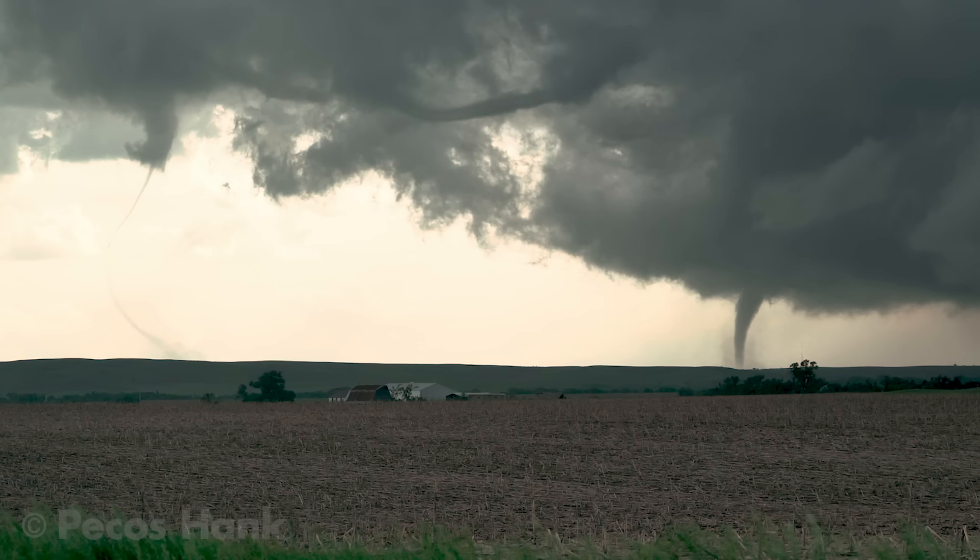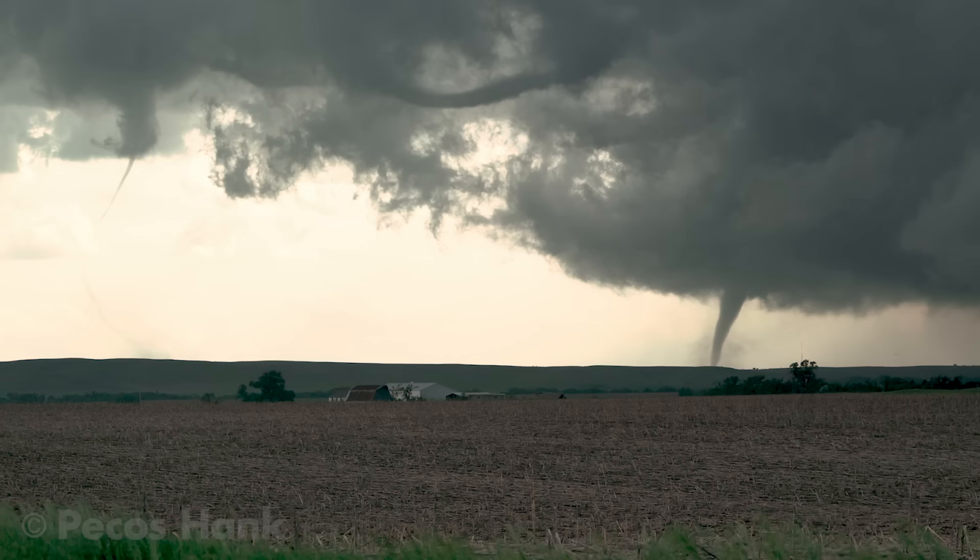That's a little freaky how far out in front of that tornado another tornado is. That's something to be mindful of.